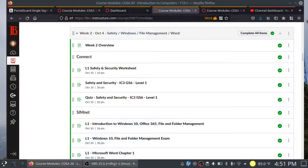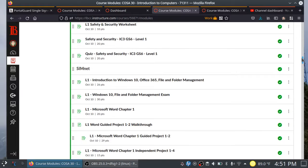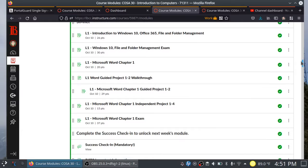I want to give you a preview of what to expect for week 2, starting with the 12-week folks. You'll see that we will be splitting time between Connect and SimNet. For Connect, you have your safety and security worksheet, training sim, and quiz. And then over in SimNet, we get into Windows 10, file and folder management, and then Microsoft Word. I've provided a walkthrough video on how to get through the guided project.